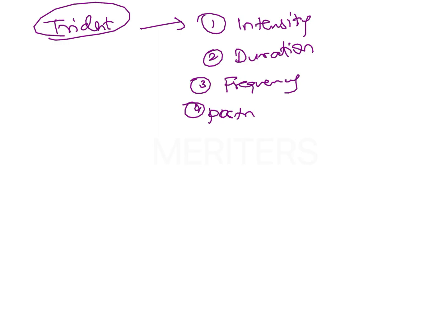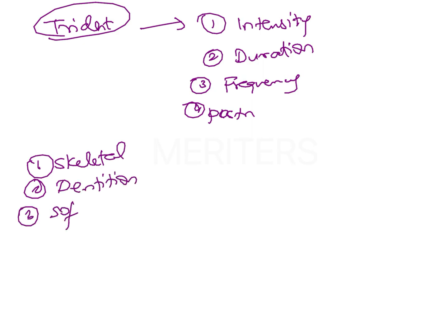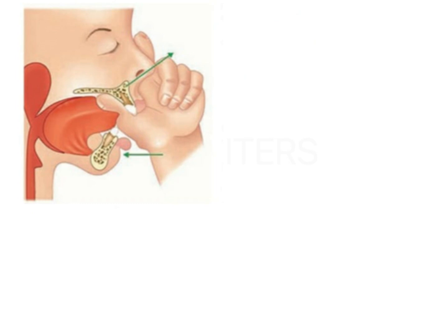The common features or classical findings in thumb sucking are going to be seen in the skeleton — this is going to bring about some skeletal change in the dentition and also in the soft tissues. The basic cause of the malocclusion is because a digit is placed between the two jaws, exerting some amount of force. Because of the placement of a digit between the jaws, the jaws have to remain open.